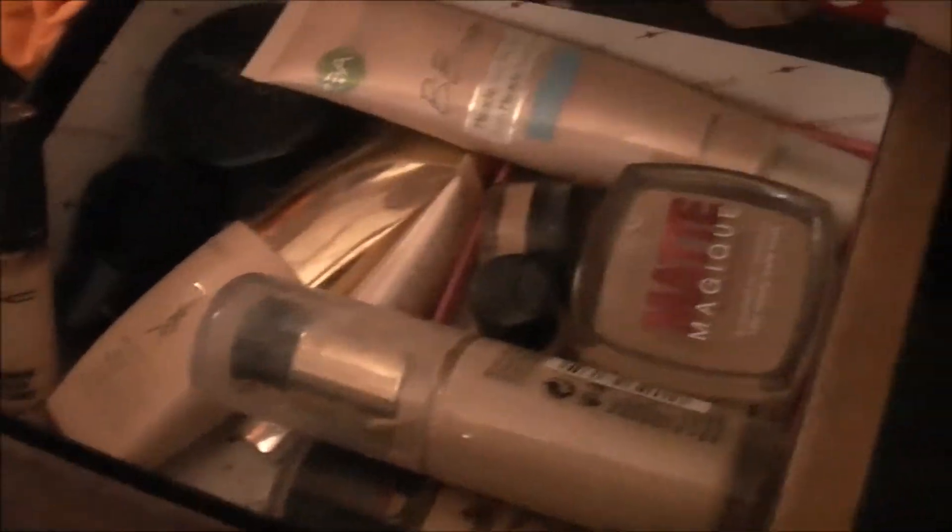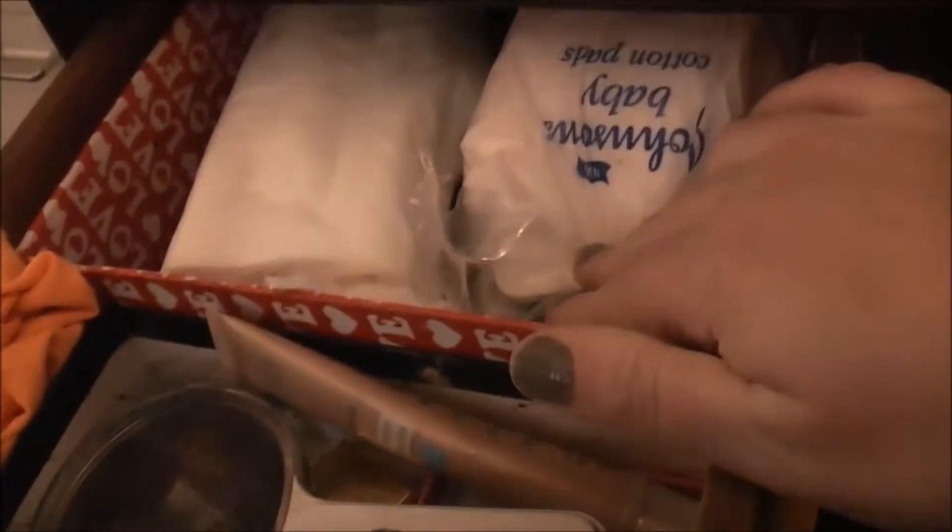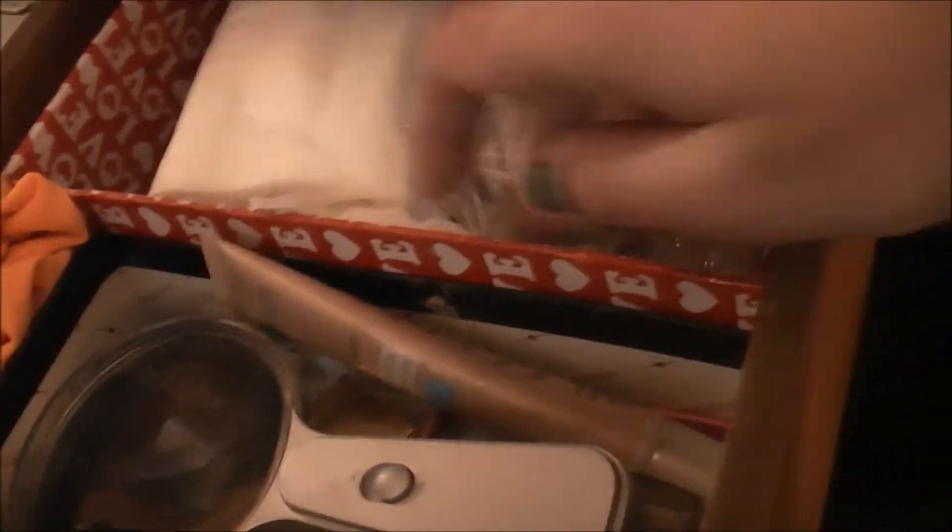The situation with the drawers has slightly changed. In here I've got foundations I'm not using a lot currently: my Max Factor Facefinity, Revlon Superstay, Matte Morphos, and my YSL. My BB cream that's almost run out, a concealer, and some cotton pads. Just some bits and pieces in the bottom, really.